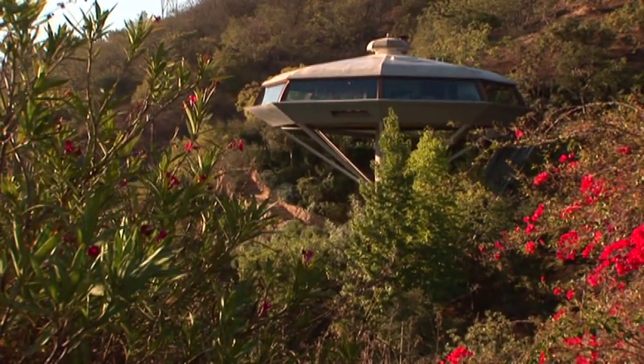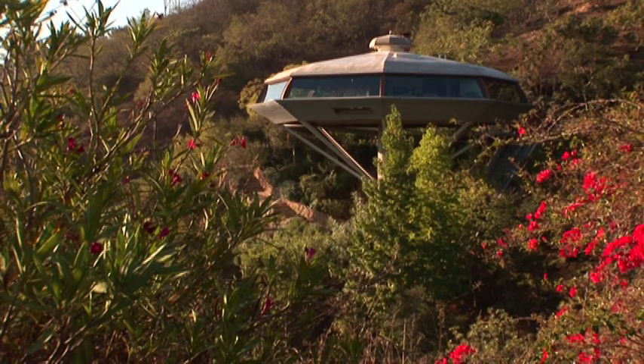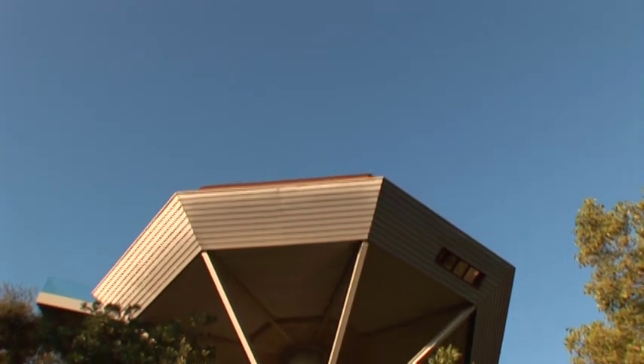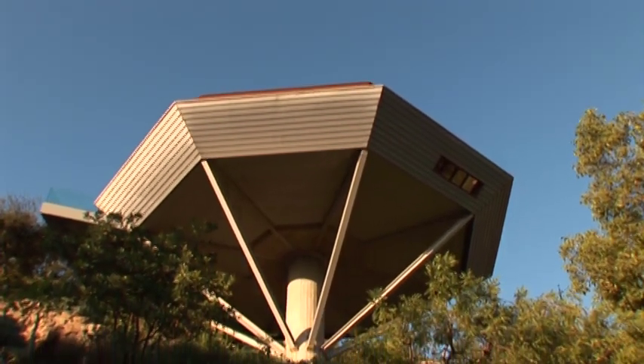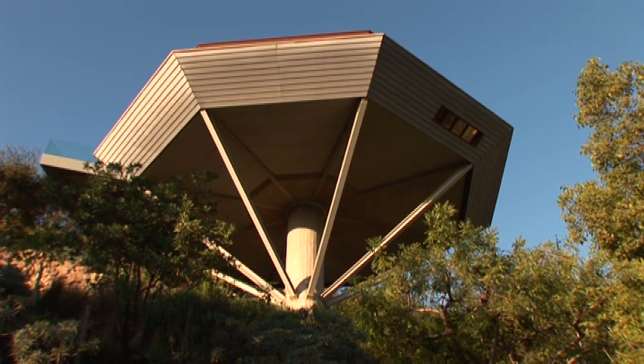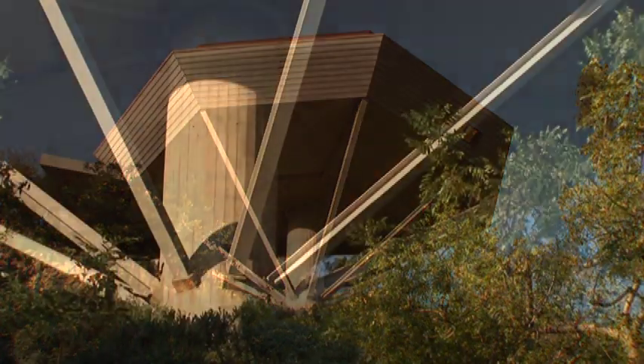The Chemosphere, growing out of its deep hillside, isn't just one of Laurel Canyon's best-known houses — it really is one of the best-known houses in Los Angeles. Perched on a single concrete column, it is really a brilliant structural solution for this very difficult site.